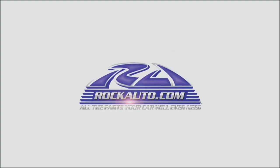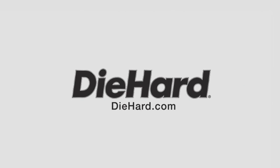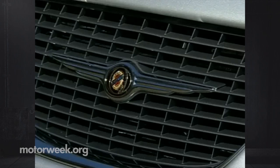Motor Week is made possible by Rock Auto, Tire Rack, and Die Hard. Your host for Motor Week, John Davis.